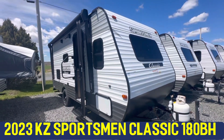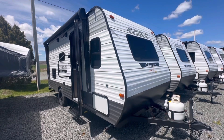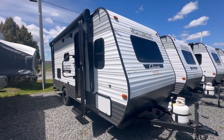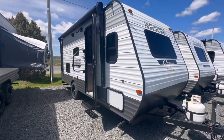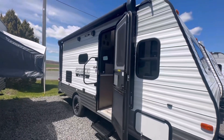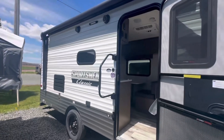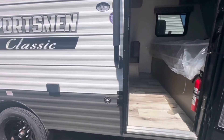Hey guys, Dustin here with Pine Acres RV and Stuviac. We have a brand new KZ Sportsman Classic 180BH. This unit is very similar to the 181, however it has no slide. There's pass-through storage underneath, your awning spans almost the whole trailer, two exterior speakers as well as an LED light, some power hookups, and our leash latch that doubles as a bottle opener.